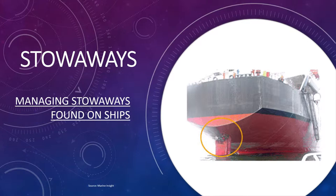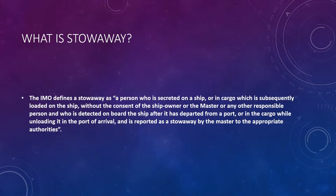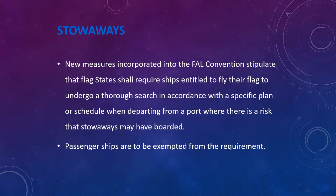We'll start with the definition of a stowaway. The IMO, or the International Maritime Organization, defines a stowaway as a person who is secreted on a ship or in cargo which is subsequently loaded on the ship without the consent of the ship owner, the master, or any other responsible person, and who is detected on board after the ship has departed from a port, or in cargo while unloading in the port of arrival, and is reported as a stowaway by the master to the appropriate authorities. It is very important that every ship carries out stowaway checks.